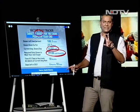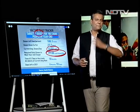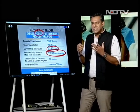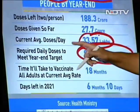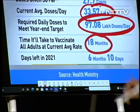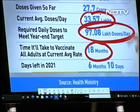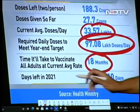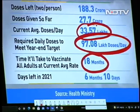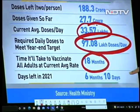That's based on two factors: number one, the availability of the vaccines, and number two, an incredible uptick in the vaccination process. The time it will take to vaccinate all adults at the current average rate is 18 months. That's not good enough by any means. We need to improve that to get to the target of 108 crore by the end of the year. The days left in 2021 are just six months and ten days. But we aren't going to meet that target at this stage — at this rate, we are going to be needing 18 months.